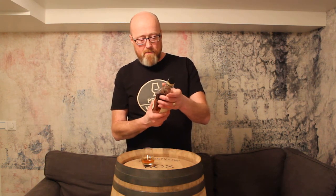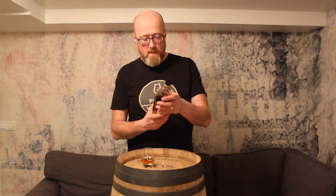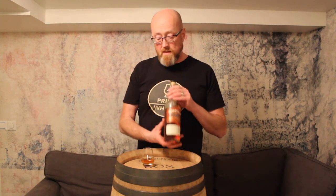Stay tuned and I will let you know. So we start off with the nose. Unfortunately it's bottled at 40% ABV, and it's with coloring and most likely chill-filtered — otherwise it should be higher ABV.